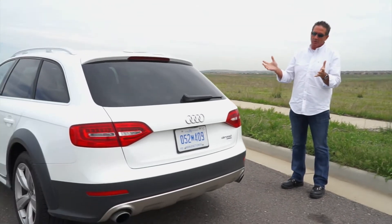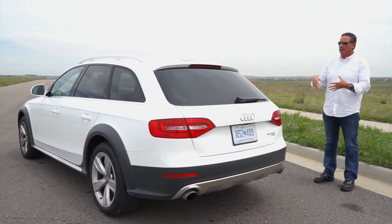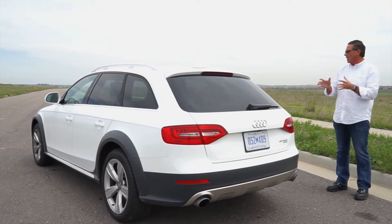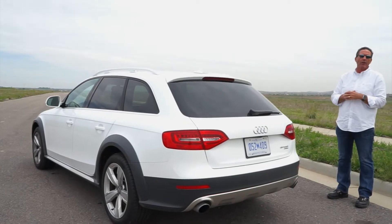Some people have looked at it and said it's a $48,000 station wagon — and it really kind of is. We'll go through a test drive in just a minute, then come back and do the interior. I'll show you some of the cargo space — it does have a large amount of cargo space and they've done a good job of that.